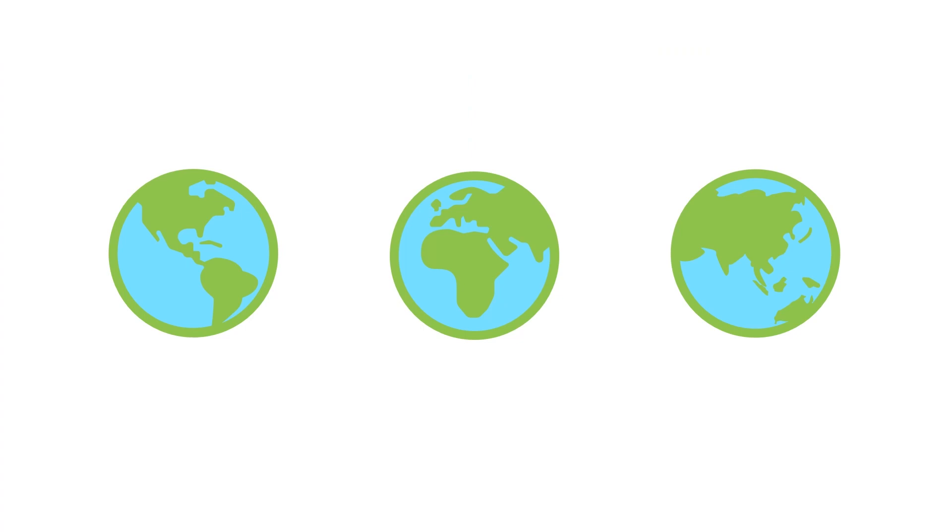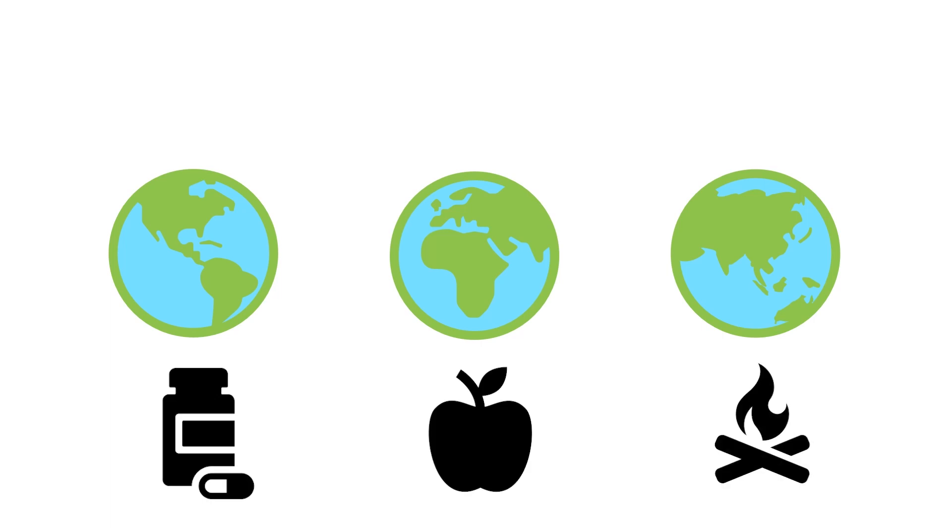Altogether, the world's forests are home to about 50% of all known species. They provide medicine, food, and fuel to a huge fraction of humanity.